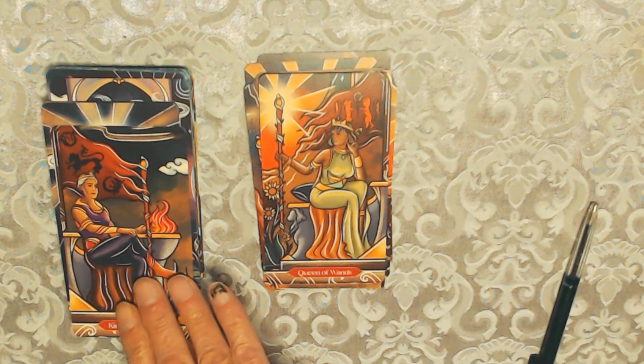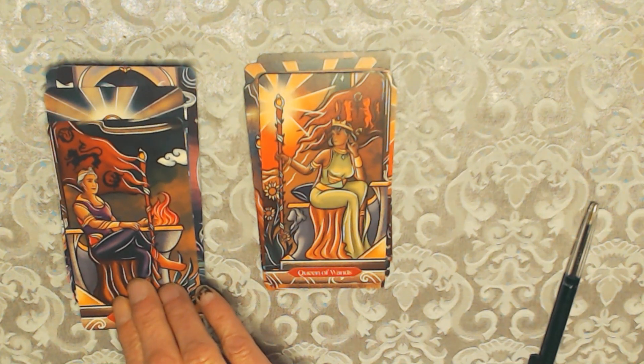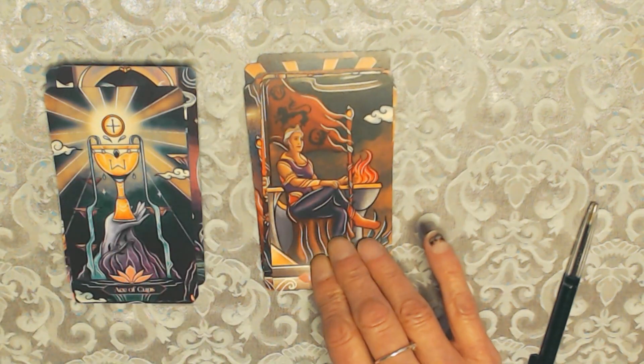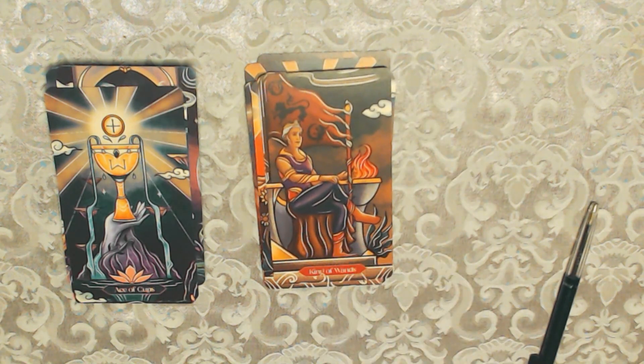I like the Queen of Wands, but there's no black cat — I wonder why she's left that out since she's known for cats and it's her design logo. There are lions in the background, but it doesn't have the same meaning as the black cat for me. And this is the King of Wands.